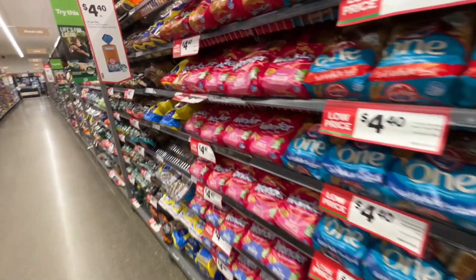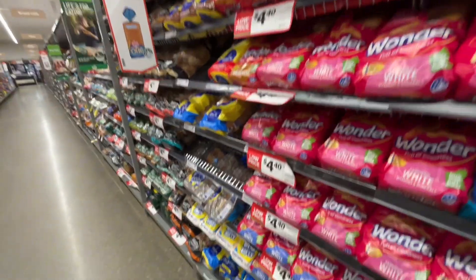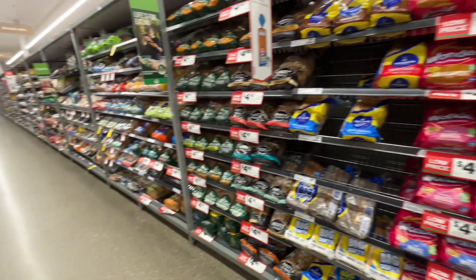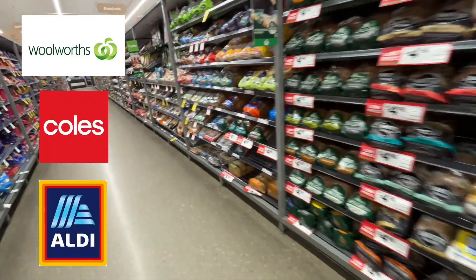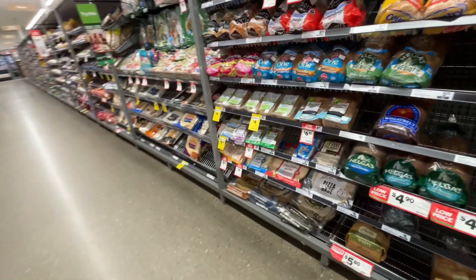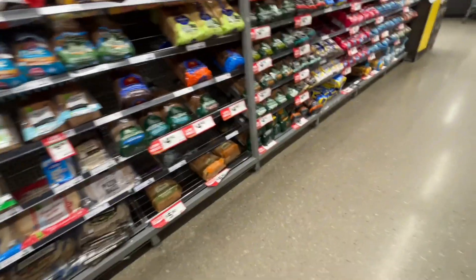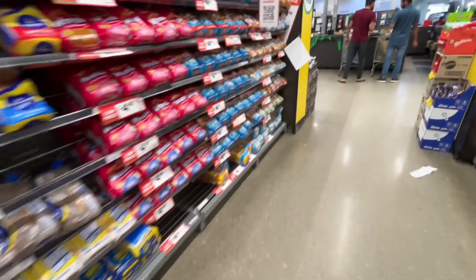Now I'm going to Woolworths, which is one of the biggest retail stores where you can get groceries. Woolworths, Coles, and Aldi are the biggest ones here and they are very famous. Woolworths and Coles prices are almost the same, but I prefer Woolworths.